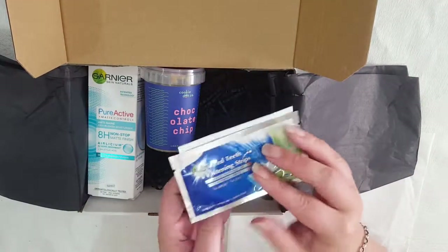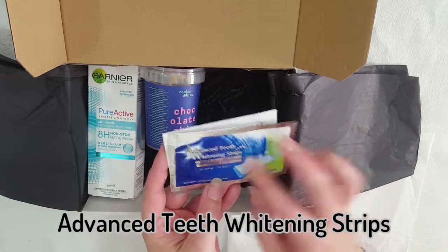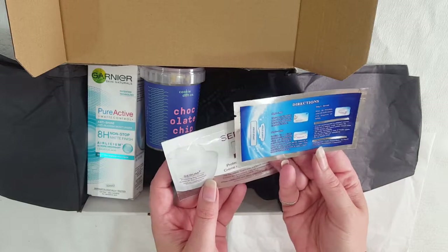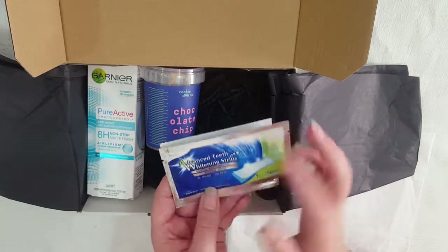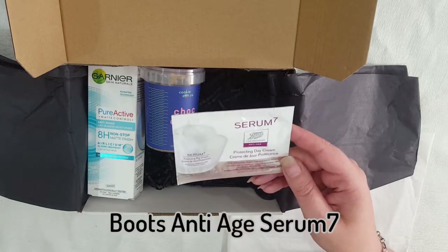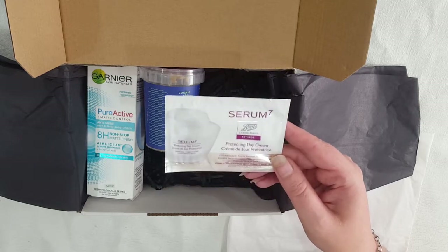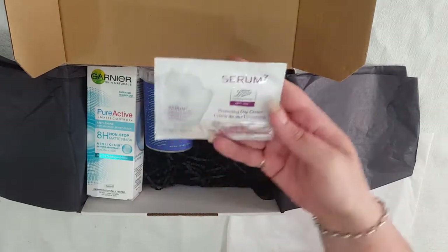Next we've got two little sample sachets. We've got Advanced Teeth Whitening Strips in a mint flavour — you put them on your teeth for half an hour and they're supposed to whiten. I'll try these out later. And then we have an Anti-Aging Serum 7 from Boots Laboratories, just a really small sample sachet.